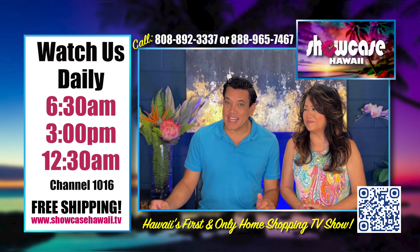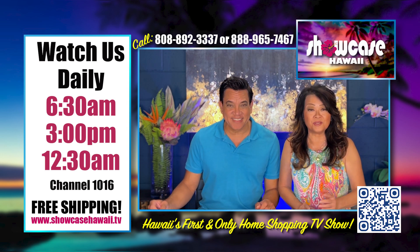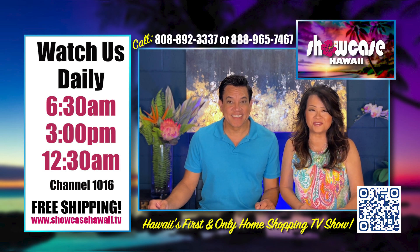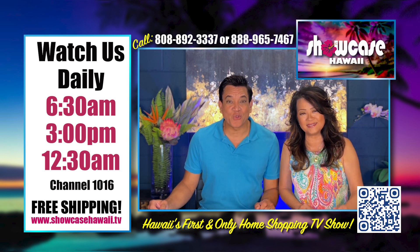Get these because they are going to go fast and we do have a limited supply. We hope you're able to get in on one of these great deals today. The ordering process is fast and easy — log on to showcasehawaii.tv. Thanks for watching, bye for now.